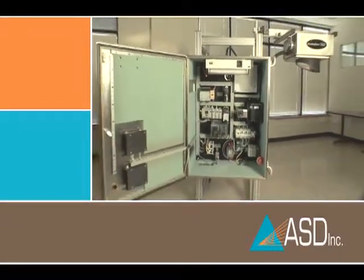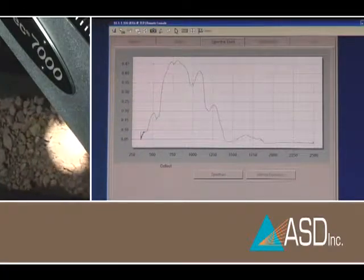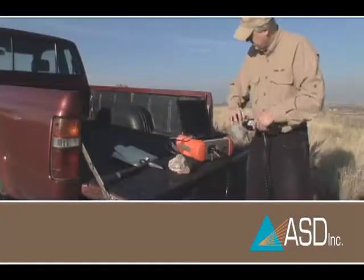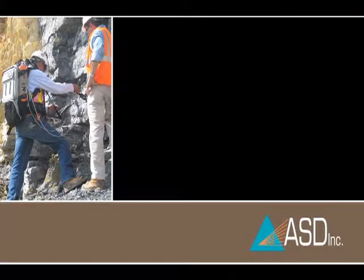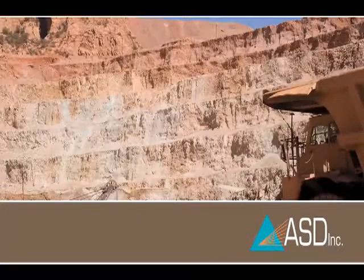This over-the-belt analysis technique is destined to become the new quality and process control standard of the future for the globally competitive mining industry. The accurate real-time information produced by near-infrared analysis and the resulting visibility, process efficiencies, and cost savings make it the ideal choice for mining applications.